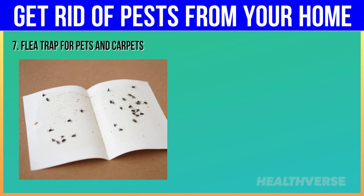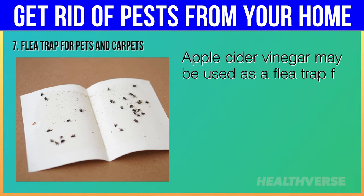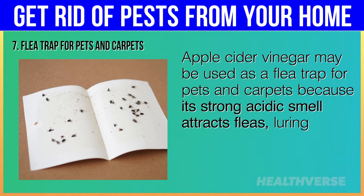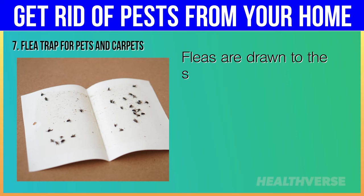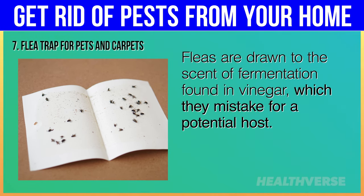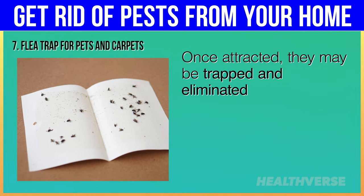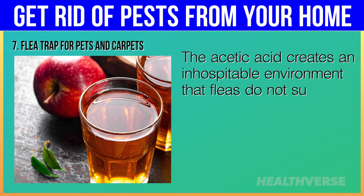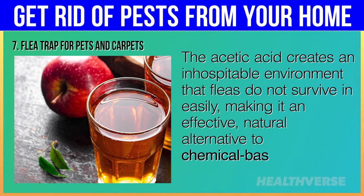Hack 7: Flea Trap for Pets and Carpets. Apple cider vinegar may be used as a flea trap because its strong acidic smell attracts fleas, luring them away from their hiding places. Fleas are drawn to the scent of fermentation found in vinegar, which they mistake for a potential host. Once attracted, they may be trapped and eliminated. The acetic acid creates an inhospitable environment that fleas do not survive in easily, making it an effective, natural alternative to chemical-based flea control.